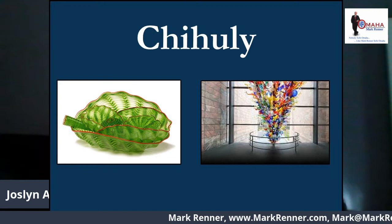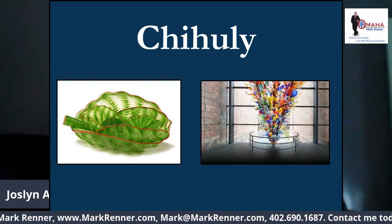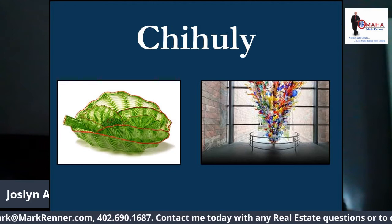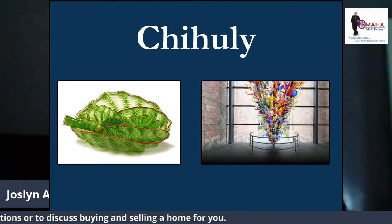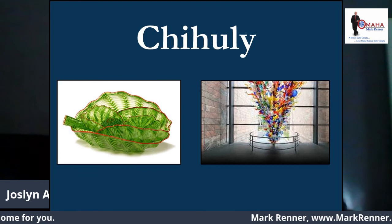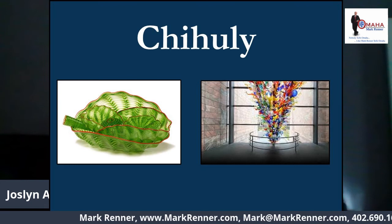Chihuly came to Omaha in the late 90s and did an exhibit — he was a fascinating man. What you see here in this picture are two examples of Chihuly art. The picture on your right is a Chihuly creation that Joslyn bought, as well as some other Chihuly creations. He's also very famous for his seascapes, which is the yellow exhibit picture on the left.